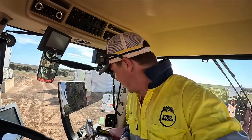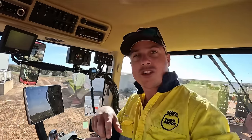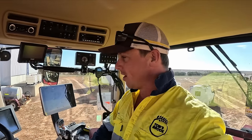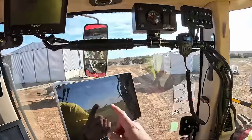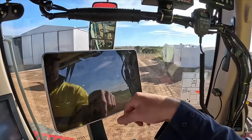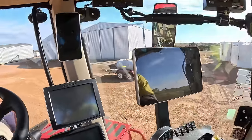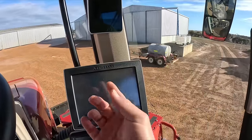So we'll go for a proper walk around in a bit, but I thought I'd show you guys the cab — that's the exciting part. This is the glass cage, this is where everyone's going to be sitting. So we've got their screen — whatever they call it — that's the Case screen that controls everything on the tractor. And then we've got our John Deere screen, so obviously that's for steering.